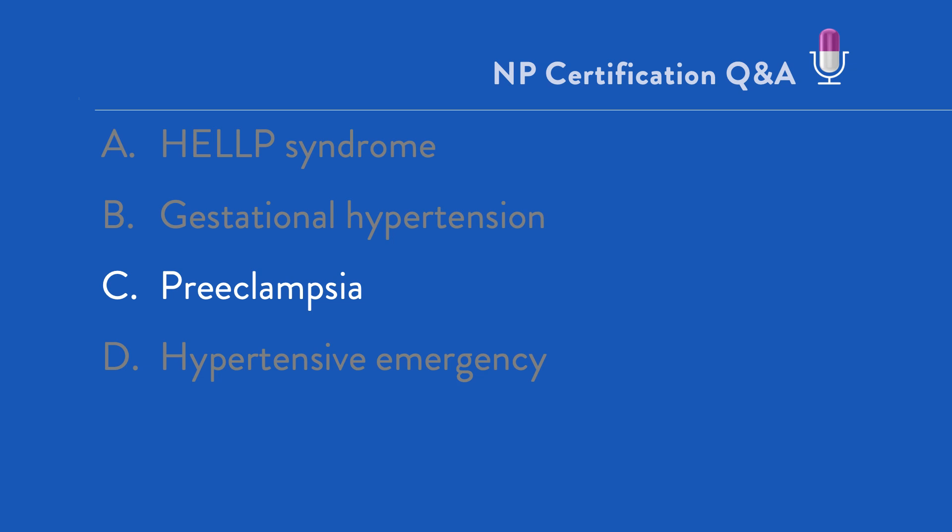Preeclampsia is defined as new onset hypertension with evidence of new onset target organ dysfunction and is noted after 20 weeks of gestation. While proteinuria is a common finding in preeclampsia, the condition can be diagnosed in its absence, but only when there are additional TOD findings, including elevated hepatic enzymes, evidence of renal insufficiency, edema, and neurological alterations including headache.